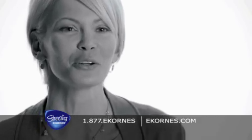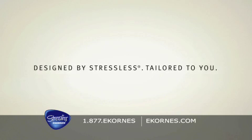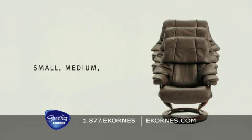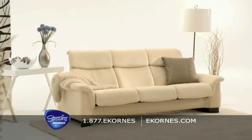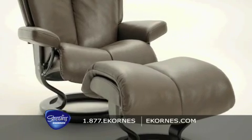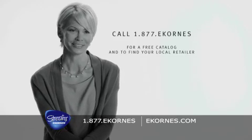Call now to find your local retailer and for a free catalog. The simple truth is that people are more comfortable with furniture that fits their body size, which is why Stressless is available in up to three sizes and has earned the endorsement of the American Chiropractic Association. Everyone deserves true comfort, and Stressless — the innovators of comfort — offers something for everyone, all designed to fit your size, decor, or comfort lifestyle. Call now to find your local retailer and for a free catalog.